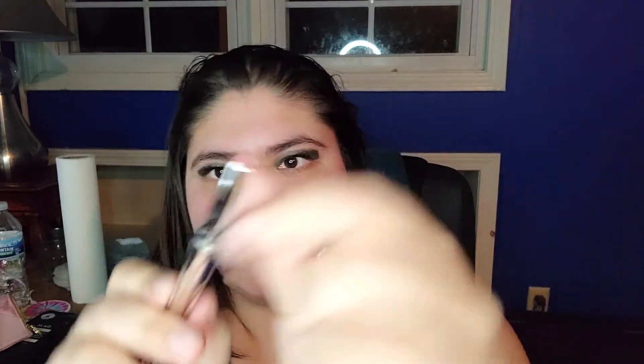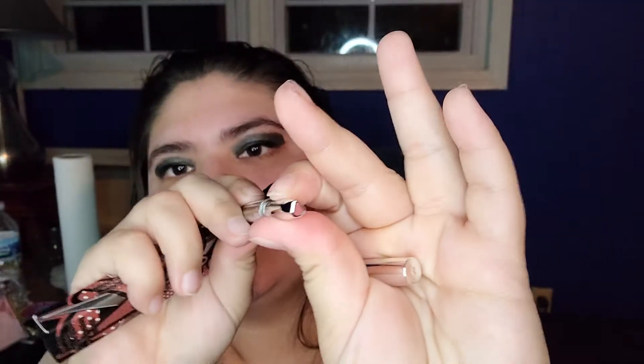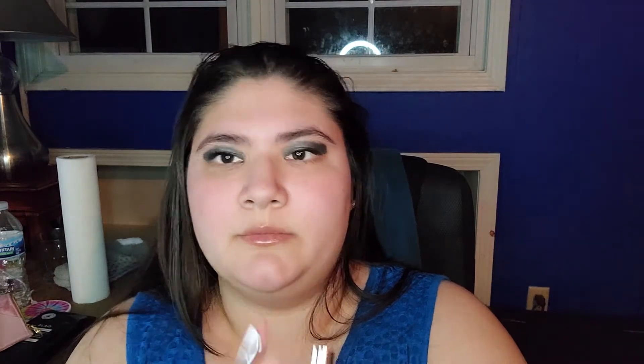So this is from Pop Beauty. It's Pout on Point Lip Liner in Risque Rose. That's what it looks like. This is what the outside packaging looks like. I haven't had one that's a teardrop shape before, but this is the color. It's pretty — I'll use it.